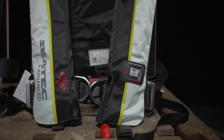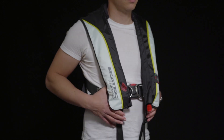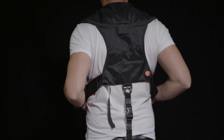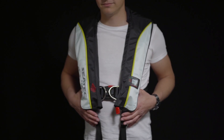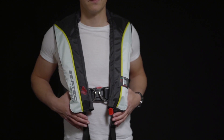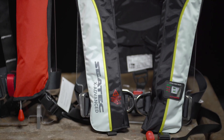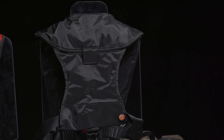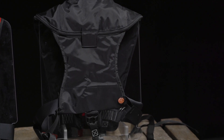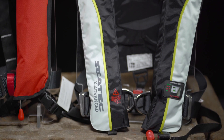Automatic life jackets with 275N buoyancy are the right choice for the high seas and extreme weather conditions. Especially if you wear offshore clothing or heavy protective gear, a 275N class life jacket should be chosen to compensate for the volume of air trapped in the clothing in an emergency. Life jackets in this class are also usually worn permanently on board and must therefore offer the greatest possible freedom of movement.